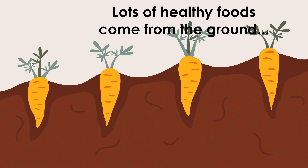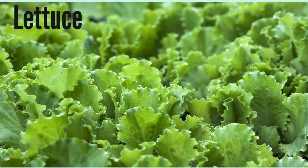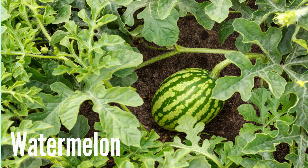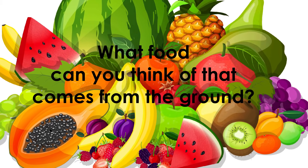Lots of healthy foods come from the ground — carrots, lettuce, potatoes, watermelons. What food can you think of that comes from the ground?